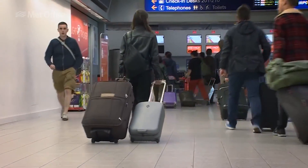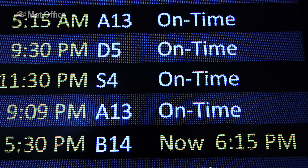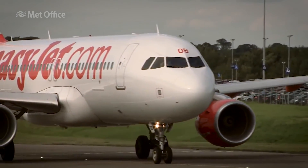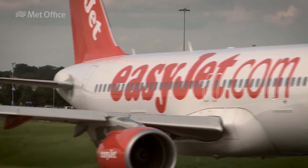Tapping into routine navigational broadcasts, we are able to gather wind data from most commercial aircraft flying above the UK every four seconds. That equates to several million wind readings every day.